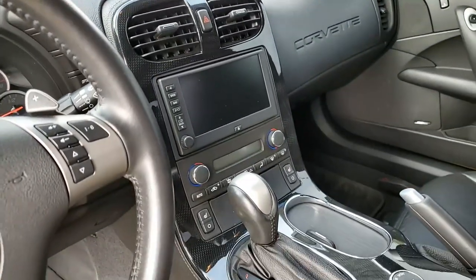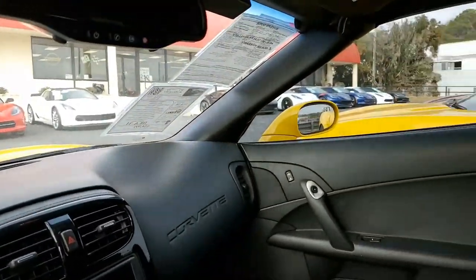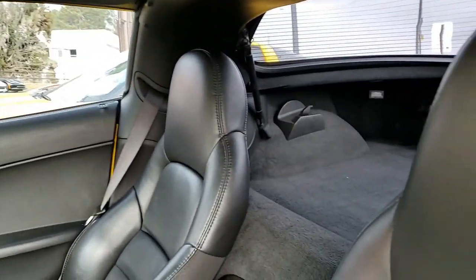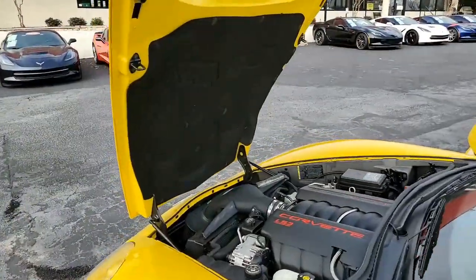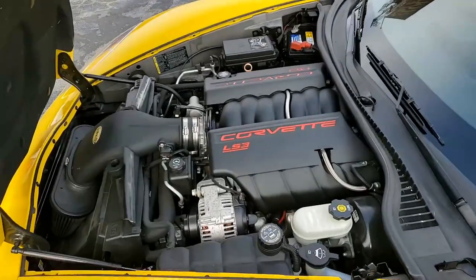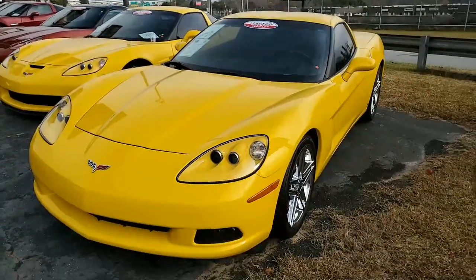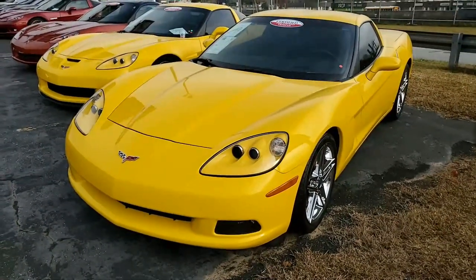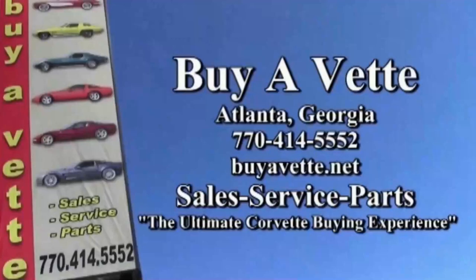This is an absolutely beautiful car. Remember, our Corvettes here are always hand-picked and loaded with expensive factory options. All of our certified Corvettes are way above average in condition for the miles. This car is maybe the perfect fit for you. Give one of our sales representatives a call here at BuyVet.net at 770-414-5552. We always have 120 Corvettes or more in stock at our Atlanta location. We ship nationwide and worldwide every month. We make buying online an easy experience and one you can have confidence in. BuyVet.net. We hope to hear from you real soon.